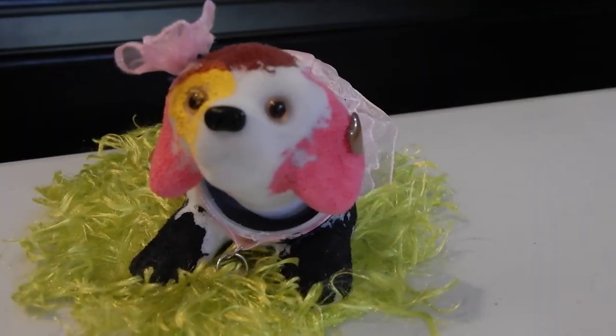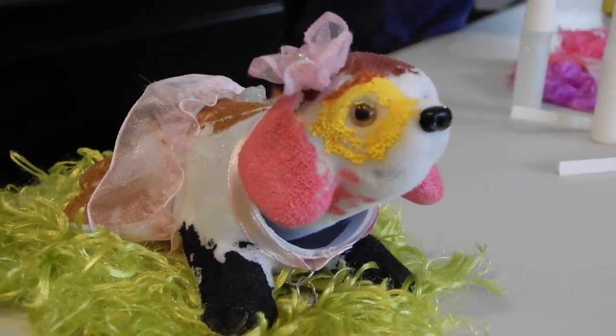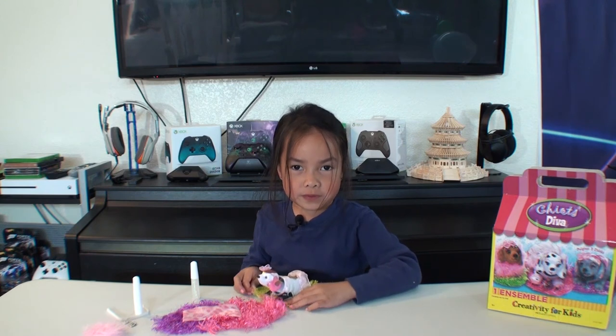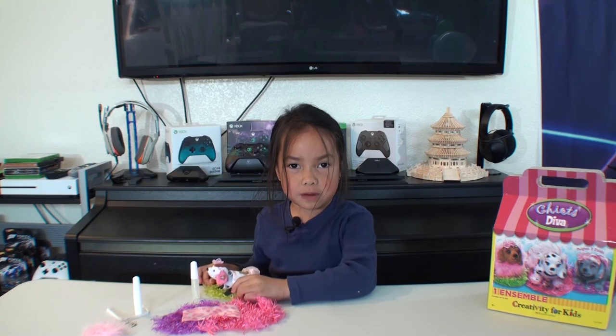I'm going to call this little puppy Rose. You can buy it from Michaels. Bye bye! And don't forget to subscribe and click the like button.